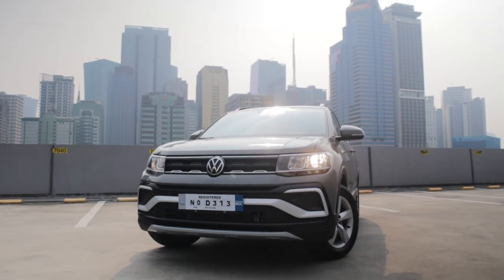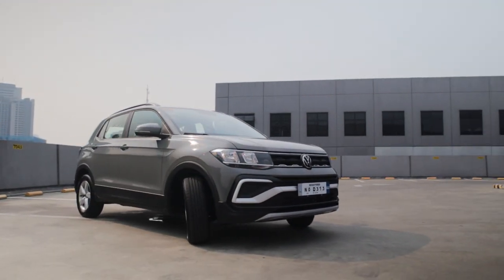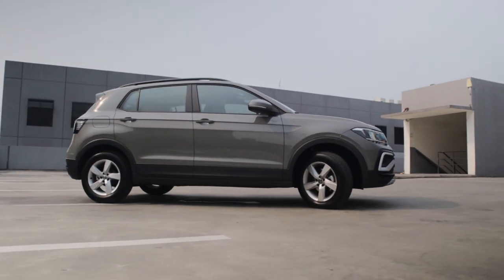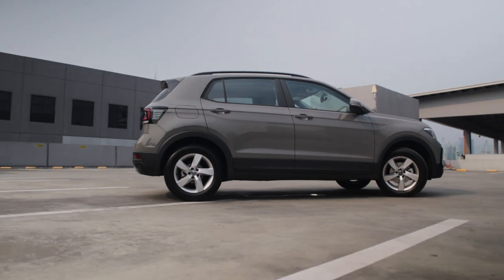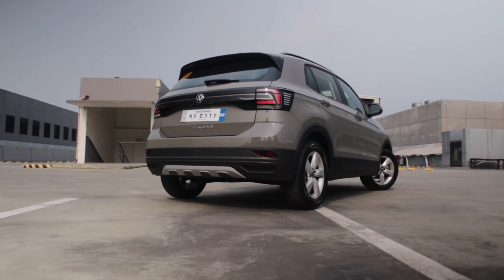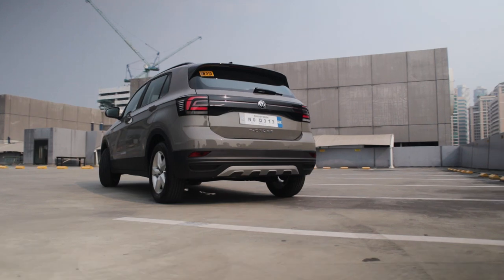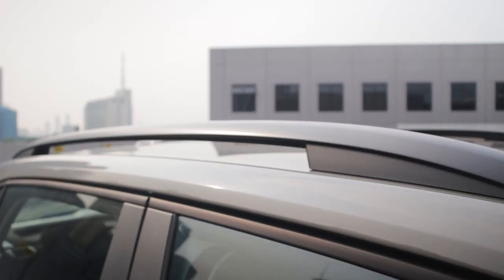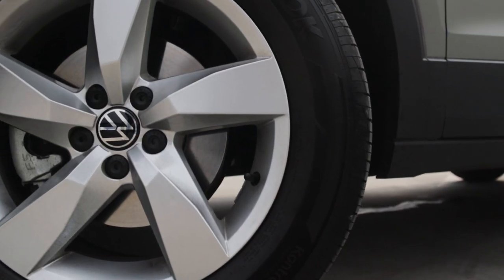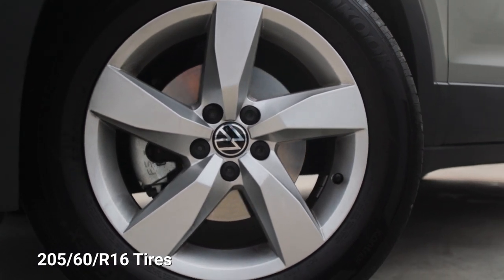Compact crossover SUVs aren't exactly supermodels or concept cars to showcase a brand's design capabilities, but the 2021 Volkswagen T-Cross features a cohesive design language that the German car company is definitely known for. Slicing right through the beltline is a straight character line that ties together the front headlamps and rear tail lamps. Nice roof rails for luggage are present, and you have the mandatory black plastic cladding hovering above these 16-inch tires, which could be bigger, but they're nice and chunky.